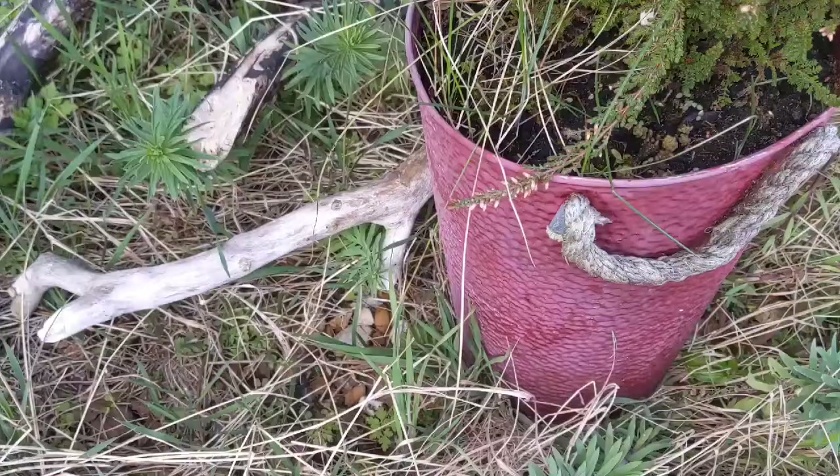A little bit like rock pooling, the best thing is to carefully remove stones and look in little crevices to see if we can find any creatures taking shelter. When mini-beast hunting I thought we'd try the same approach — gently lift things up and see if there's anything living underneath. So I removed one of the plant pots and had a look underneath where it was nice and damp, dark and protected, and we've managed to find a few creatures.